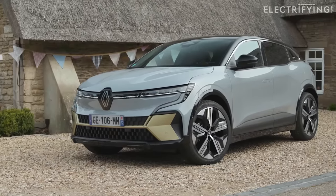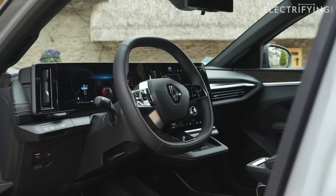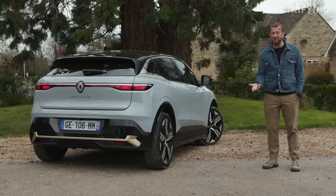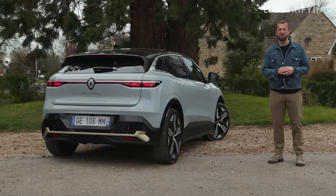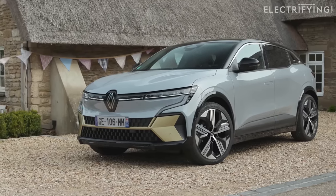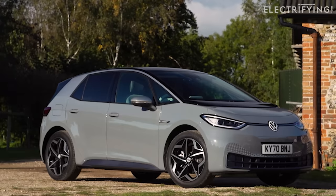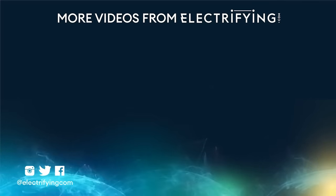The Renault Megane E-Tech Electric is pretty much spot on. It looks great, drives well, has a really nice interior, and appears to be very efficient. It's not dirt cheap, but then no pure electric car really is, and it is priced well against the competition. Would I have one rather than a VW ID.3 or Kia e-Niro? Yes, I think I would — although there is a new Niro EV coming which should provide stiffer competition. For anything else you need to know about the Megane E-Tech Electric or its competition, log on to electrifying.com.